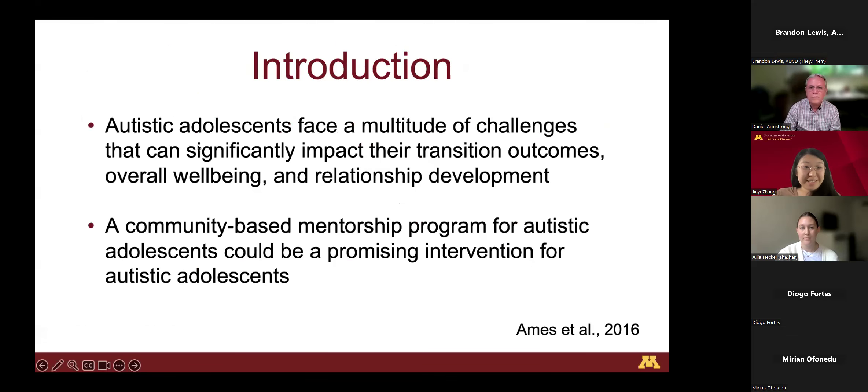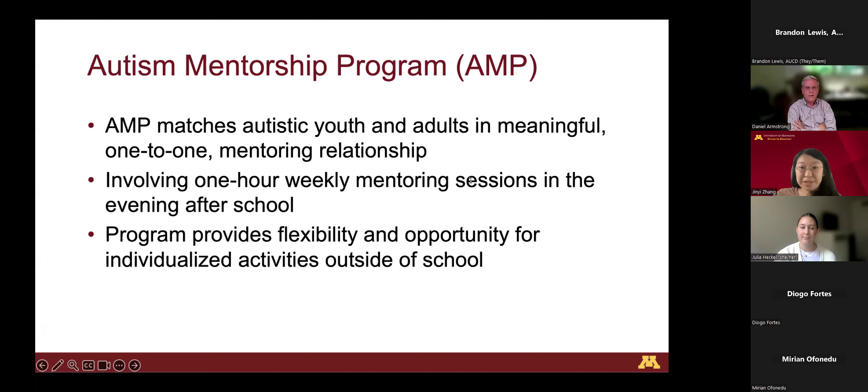Autistic adolescents face a multitude of challenges that can significantly impact their transition outcomes, overall well-being, and relationship development. We want to present a community-based mentorship program for autistic youth by autistic adults that could be a promising intervention for autistic adolescents as they navigate their transition to adulthood. AMP, the Autism Mentorship Program, was founded by Emily Goldberg, a mother of two autistic boys who realized there is a need for more inclusive and tailored support options for autistic individuals.